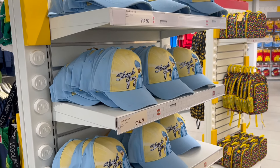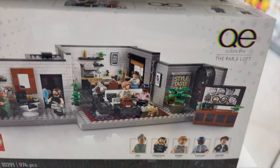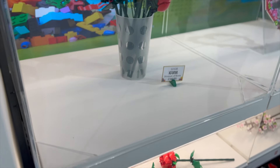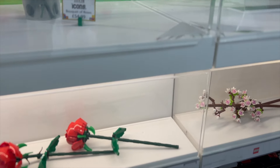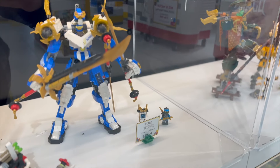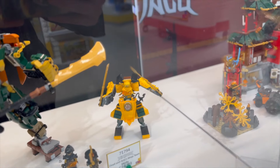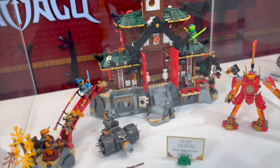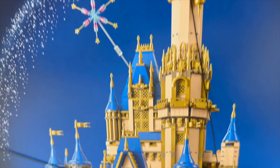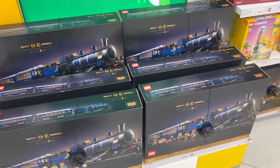Some new hats by the looks of it in the shop, and never too early to buy a Christmas jumper — it's just 25 quid. I haven't seen that one before — the Orient Express — that might be new.